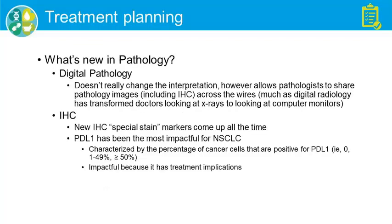What's new: digital pathology has started to take effect — it's common in most academic centers and just starting to trickle into community hospitals. It doesn't really change the interpretation; however, it will be a great boon for sharing and getting second opinions across the country, across the world, with experts like thoracic pathologists.